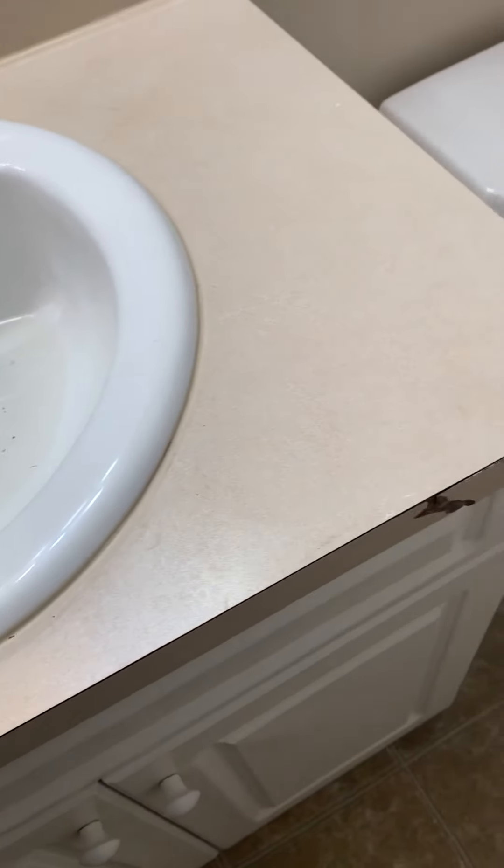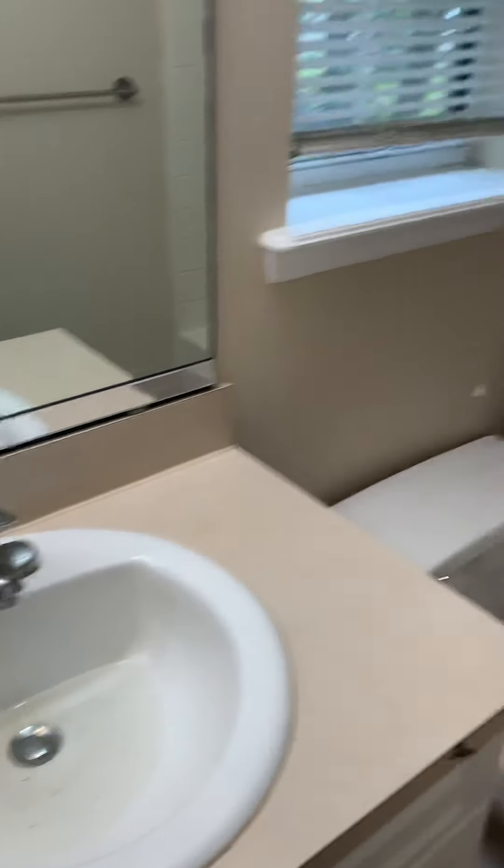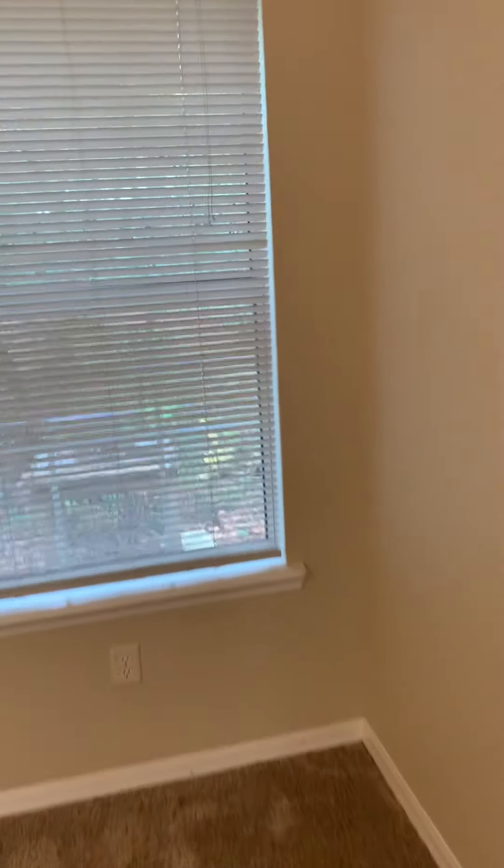Looks like there may be a little bit of a plumbing issue in the sink there. This window — right now there's nothing in the lot next to us, so it would be pretty private.